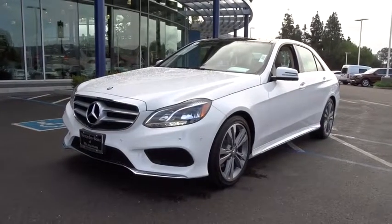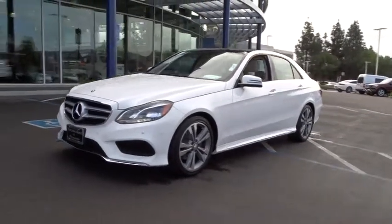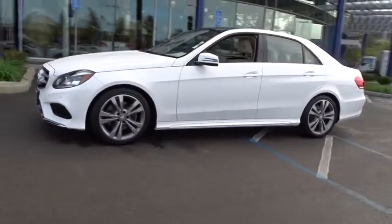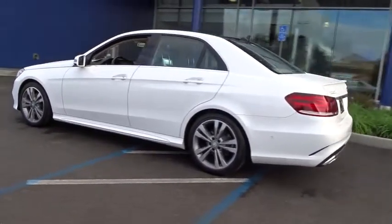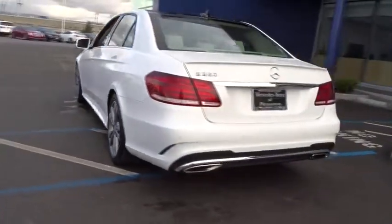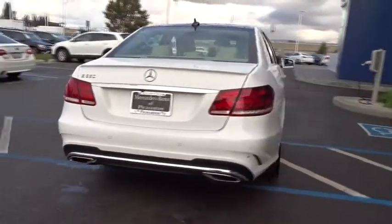The 2015 Mercedes E-Class. Some predict the future. We prefer to build it. The Mercedes E-Class is an impressive ride, very smooth and punchy. This vehicle has less than 25,000 miles.